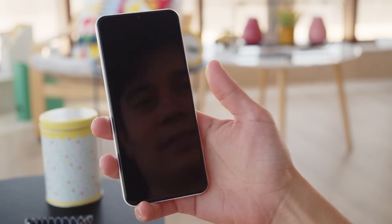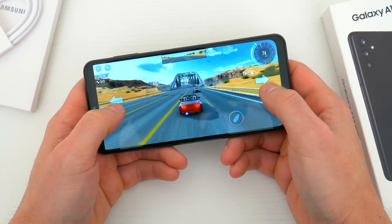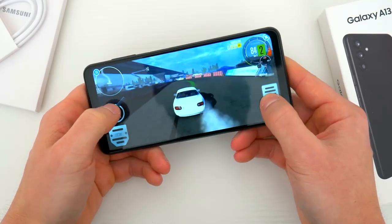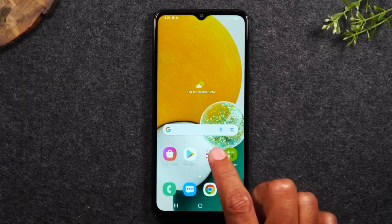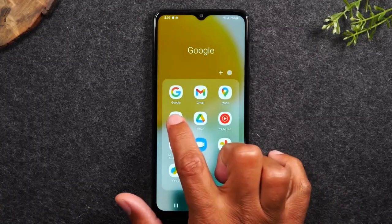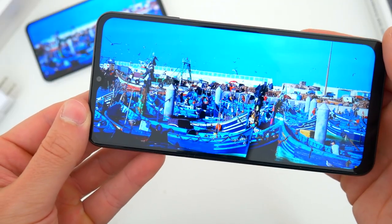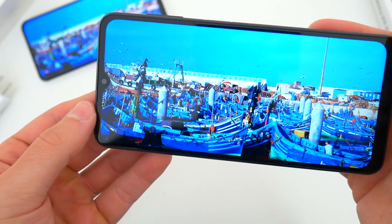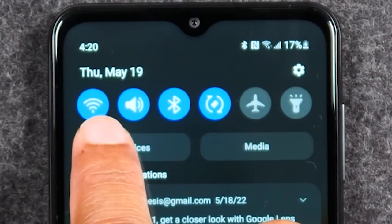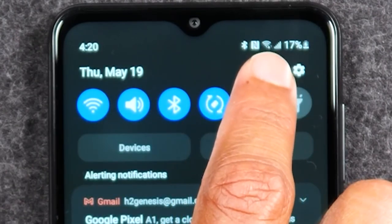The Samsung Galaxy A13 5G has a 6.5-inch LCD display with a resolution of 720 by 1600 pixels. The display has an aspect ratio of 20:9, which makes it great for watching videos and browsing the web. The display is decent for a budget device, but it doesn't match up to the high-resolution displays on Samsung's flagship devices. The phone also has a water drop notch at the top of the display that houses the front-facing camera.